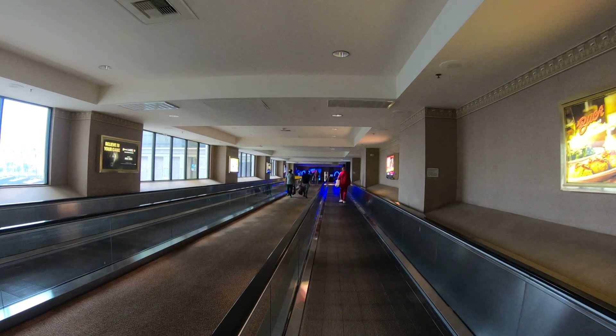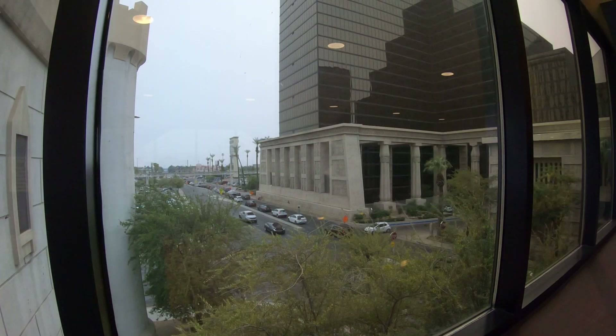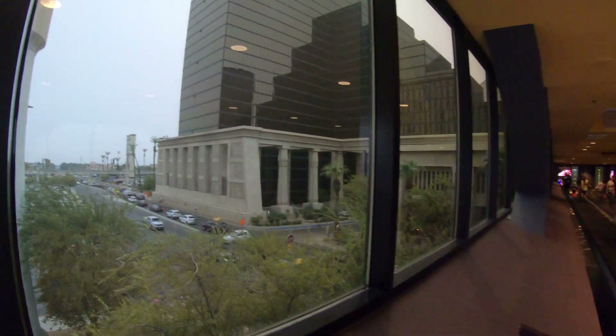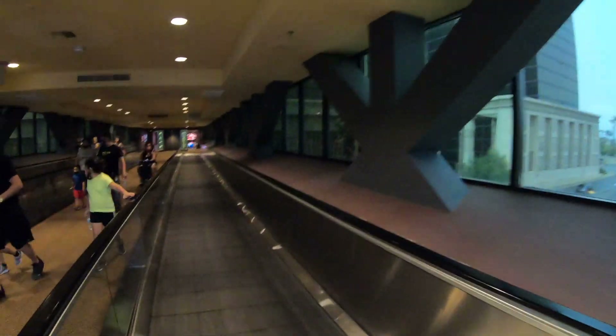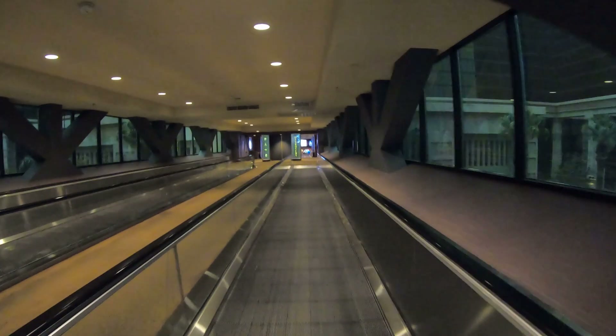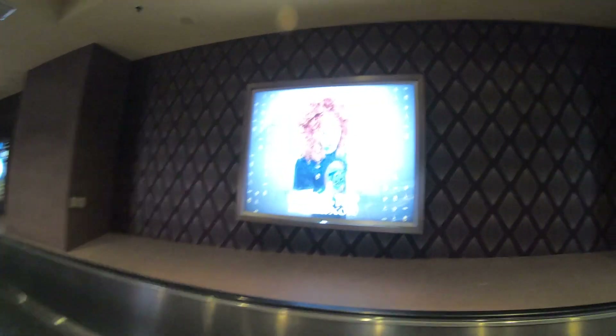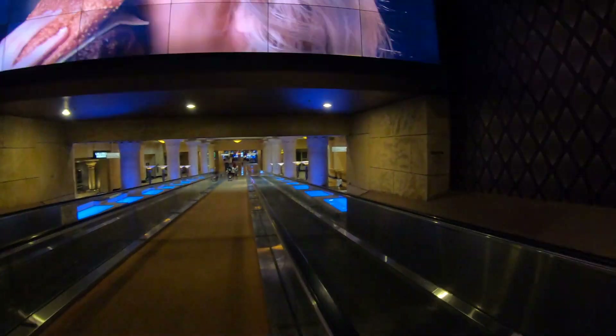For all I know, and that's not much, the Luxor might be the best hotel in the world that's shaped like a pyramid. I mean, I suppose you could stay at the Great Pyramid in Egypt, but from what I understand there's no elevators or pools. And from what I understand there's no buffet, entertainment, or a casino either. So let's check this place out — the Luxor, the best hotel and casino on the Las Vegas Strip, if not the world, shaped like a pyramid.